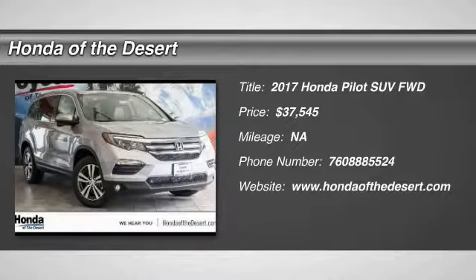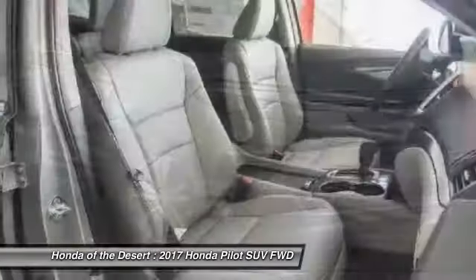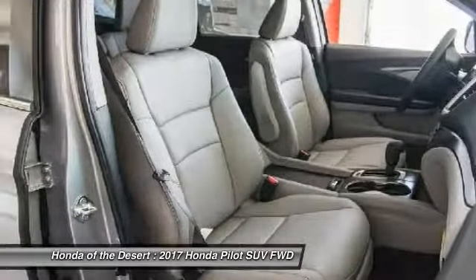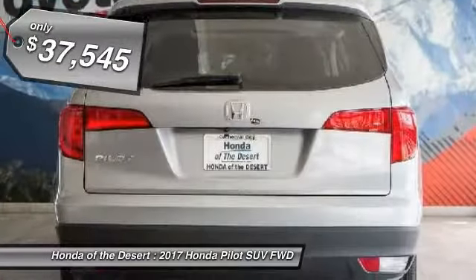Stop by and take a look at the 2017 Pilot. Optimal utility. Indulgent interior. Powerful performer. You'll be ready for almost anything in the Honda Pilot, and it's priced below $40,000.